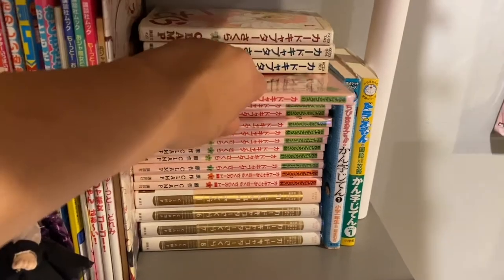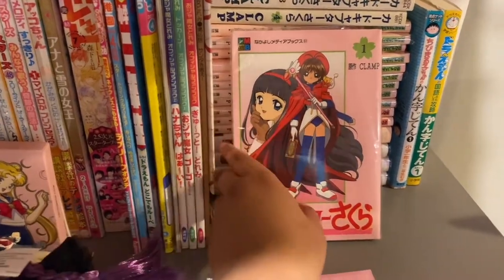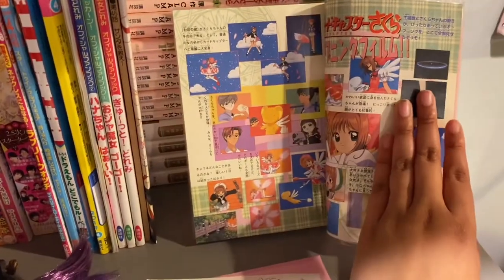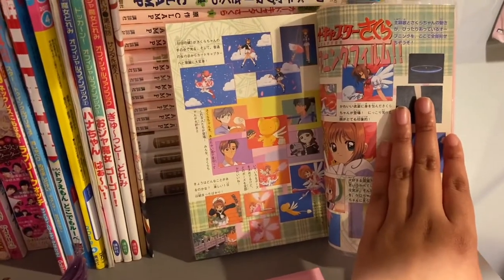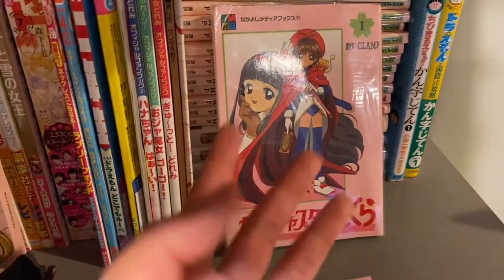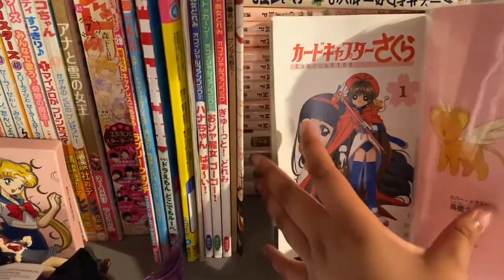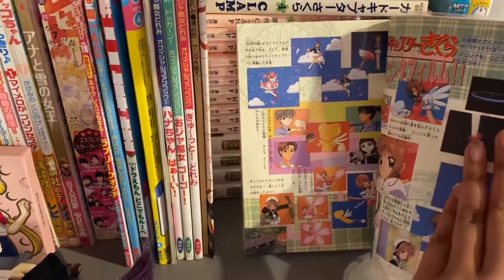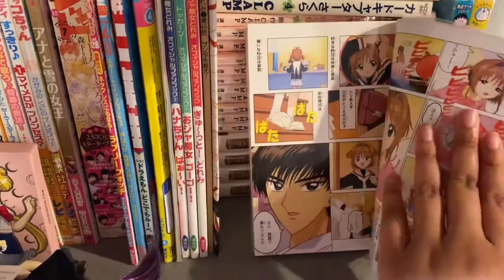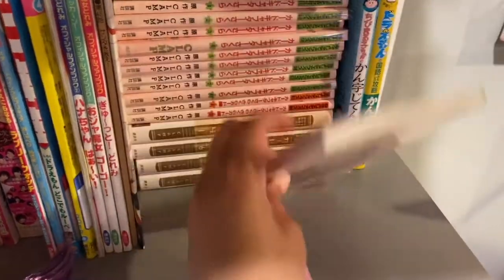And these ones are basically directly adapted from the anime — they're ripped from the anime. If you look at it, it looks exactly like the anime adaptation, which is really cool.